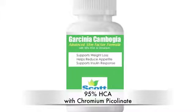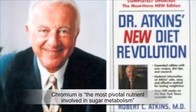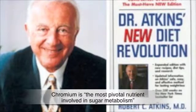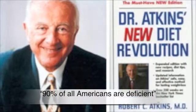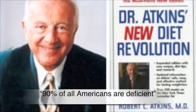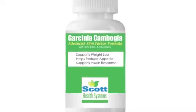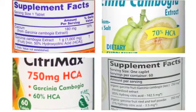It's called Chromium Picolinate. Dr. Richard Atkins, the founding father of the current low-carb revolution, called Chromium the most pivotal nutrient involved in sugar metabolism, and that 90% of all Americans are deficient. So if 90% of Americans are deficient in Chromium and we have an obesity epidemic, wouldn't it make sense to include Chromium in a weight loss supplement? We think so. So why don't other companies include it? Good question.